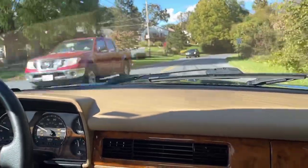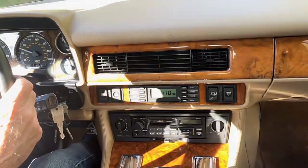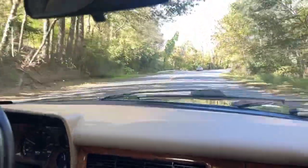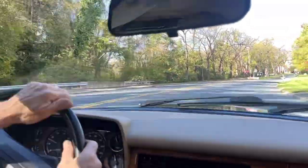The climate control is working — it blows hot and it blows cold, so the AC is working. The stereo works — AM/FM cassette — and also all the power windows, and even the seat heaters are still working on the car.